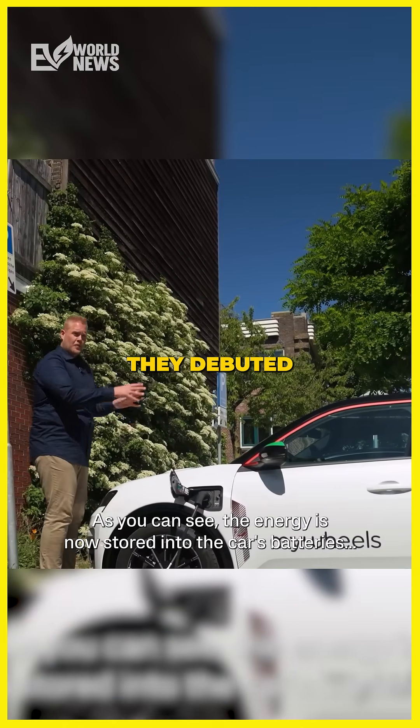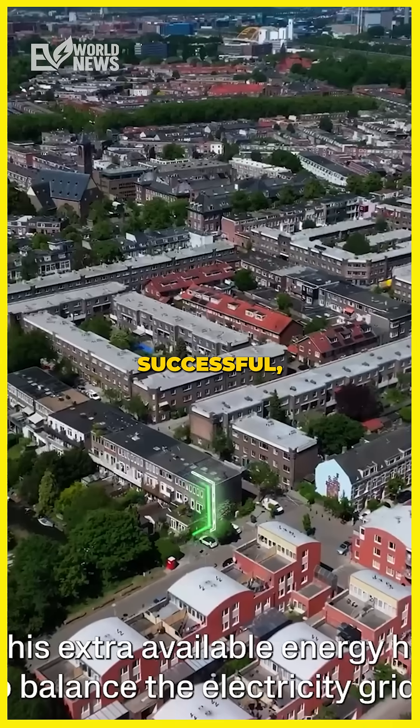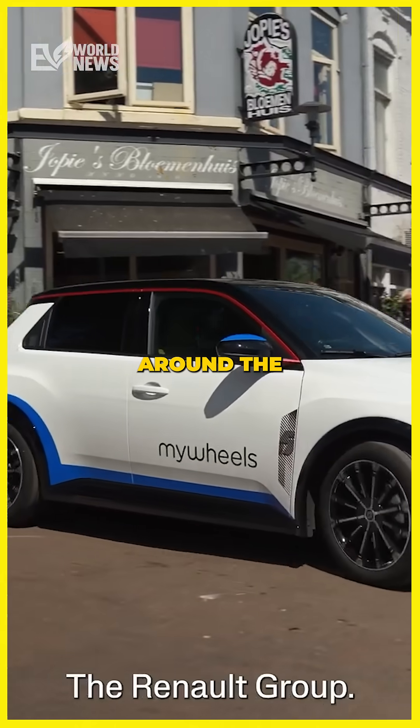They've debuted Europe's first large-scale vehicle-to-grid car-sharing service, which has been given the name Utrecht Energized. If it's successful, the scheme will stabilize the grid and offer residents of Utrecht a sustainable way of getting around the municipality.